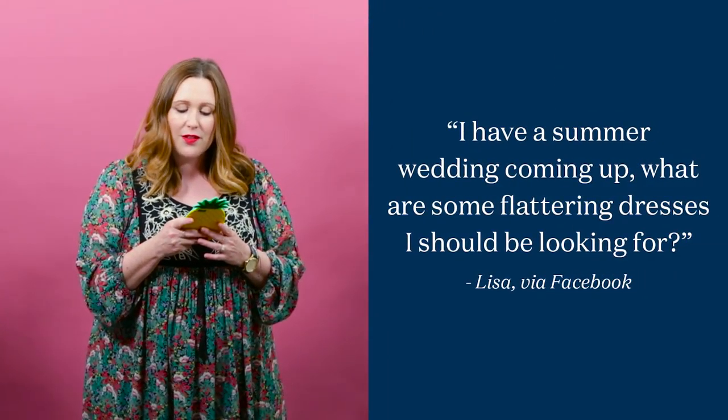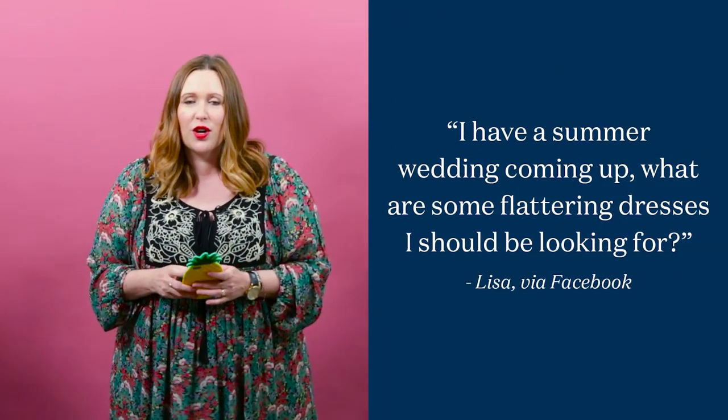Hey everyone, today's question comes to us from a reader on Facebook asking: I have a summer wedding coming up, what are some flattering dresses I should be looking for? There are so many great trends on the market this season, but I'm going to show you three really flattering silhouettes that are all affordable.